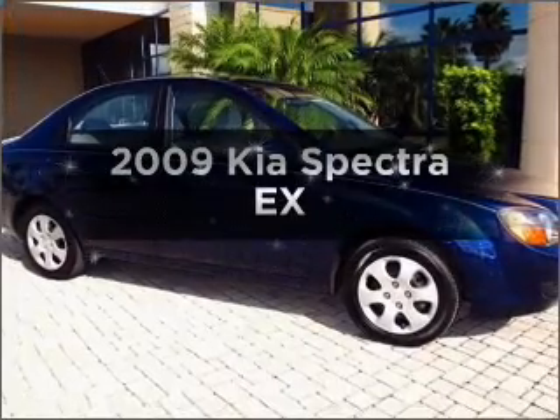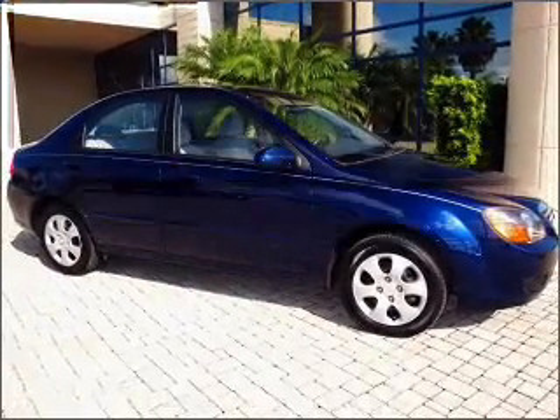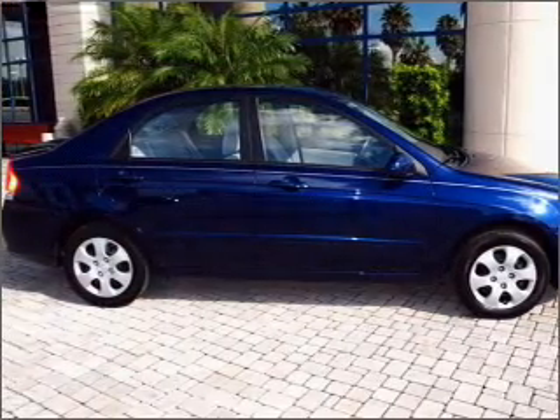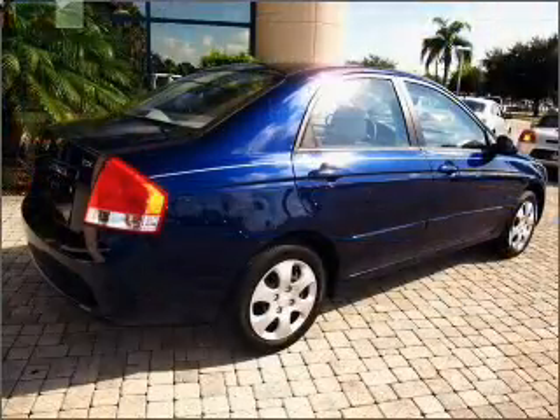Check out this 2009 Kia Spectra. This is the set of wheels you've been looking for, with an efficient four-cylinder engine connected to a smooth shifting automatic transmission.